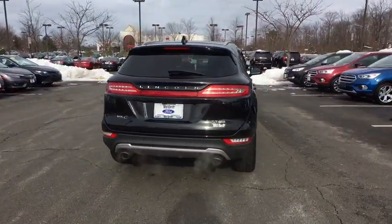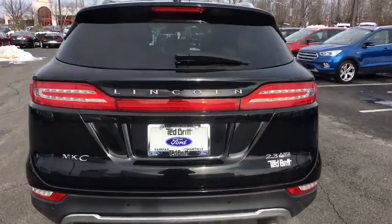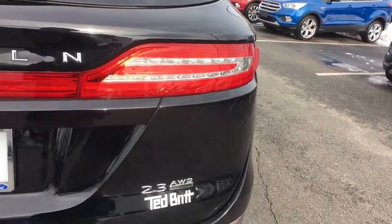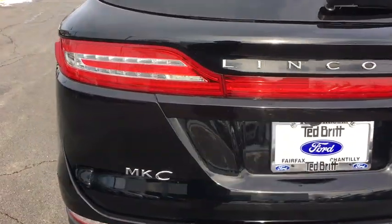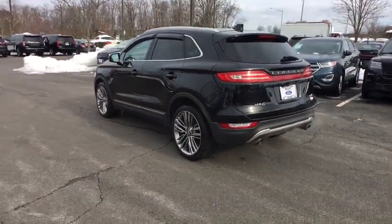Power passenger seat, heated seats, traction control, power liftgate, navigation system, Bluetooth, dual airbags, panoramic sunroof, power steering, alloy wheels, four-wheel disc brakes, active suspension system, electronic stability control.